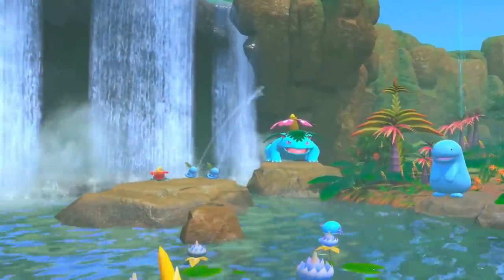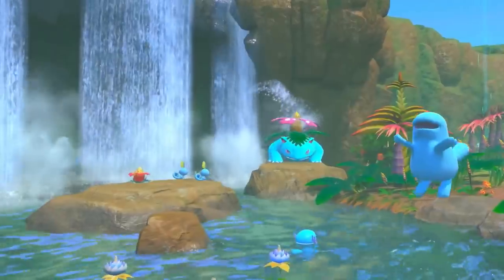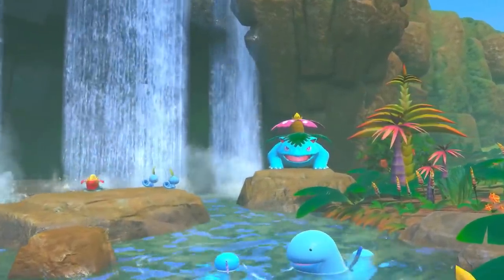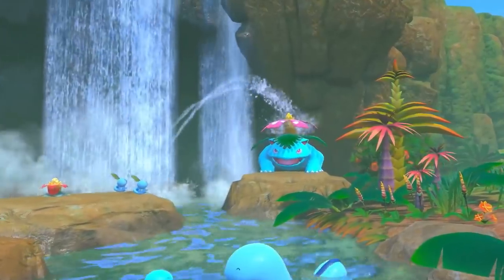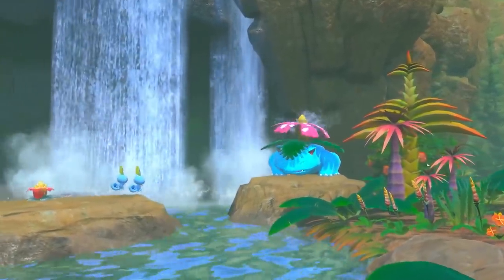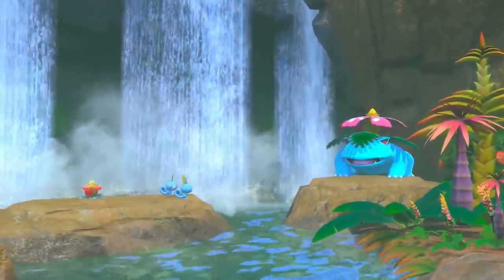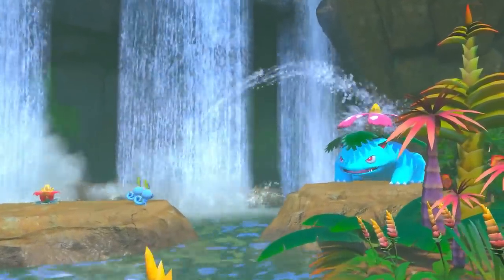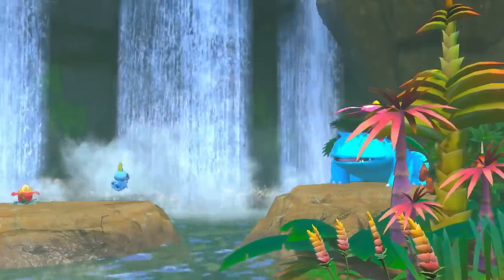Here in front of this waterfall, a Venusaur is enjoying basking in the sun. Two Sobble are nearby, enticed by the scent of Venusaur's flower. Look! The Sobble playfully spray water on Venusaur and its flower! Venusaur certainly seems to be having a good time.